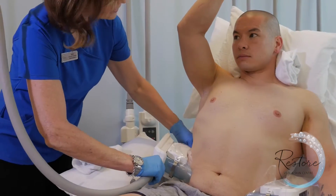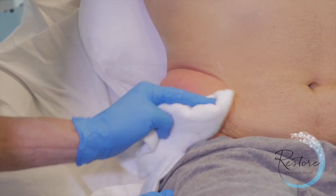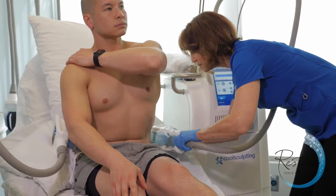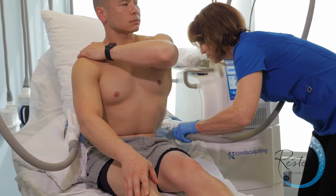Results are typically seen best around one to three months, but they can be seen as soon as three weeks after the procedure. Each area treatment requires the applicator to be on for an hour. But if you have a clinic with more than one machine, you can actually treat two areas simultaneously, cutting the treatment time in half.